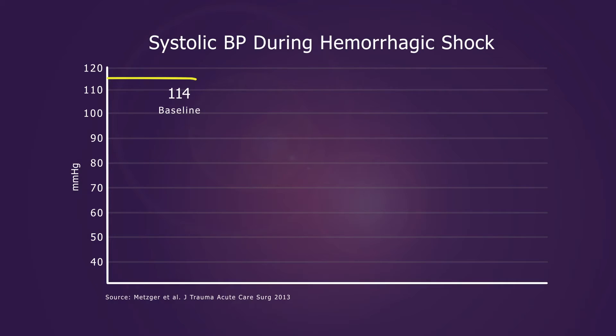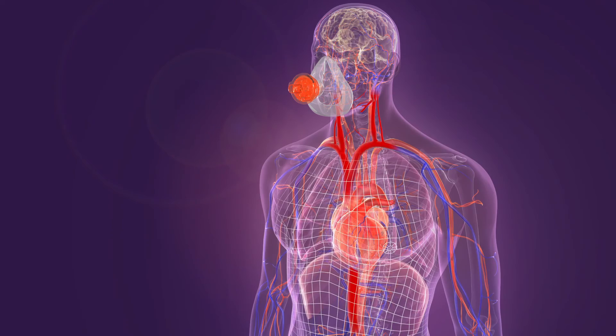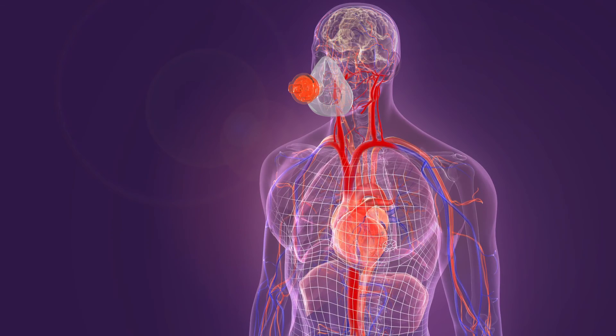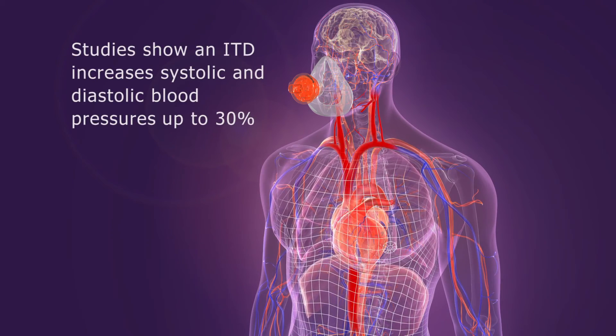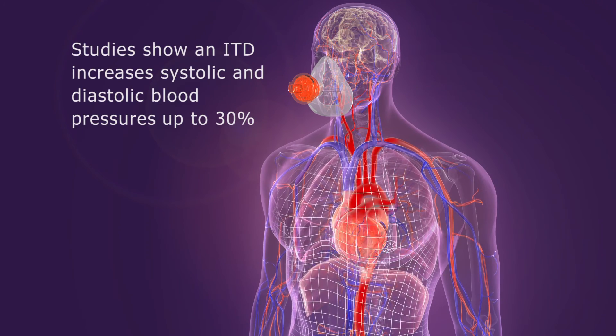In the setting of blood loss, studies have shown that adding an ITD safely and effectively increases perfusion without exceeding blood pressures typically associated with popping the clot. With or without fluids, studies have shown that use of an ITD during hypotension safely and non-invasively increases systolic and diastolic blood pressures by up to 30%.